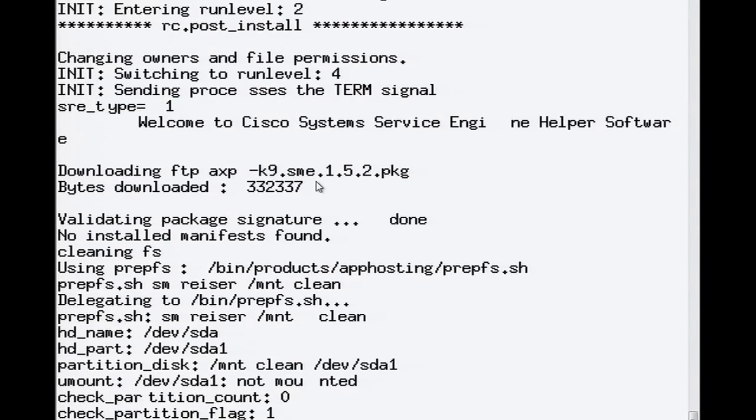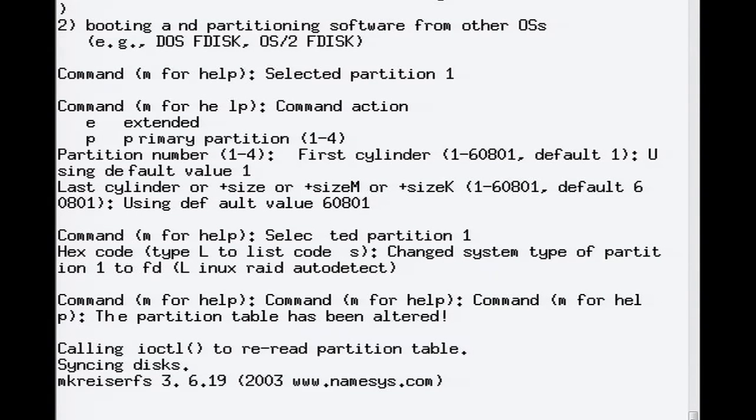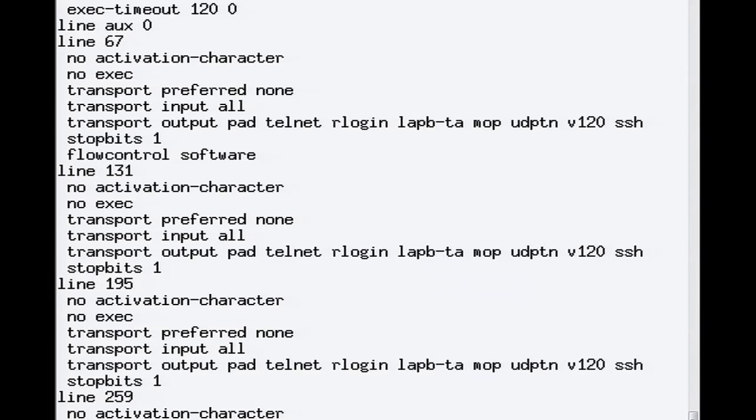I can go on to install a customized AXP application, or use the SRE for typical branch services, such as DHCP, DNS, print services, or file sharing — anything that can be provided by a typical Linux server.